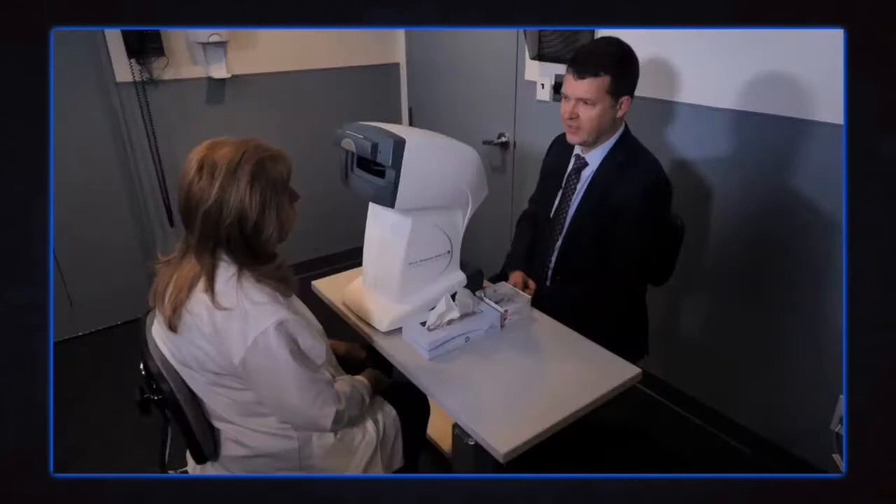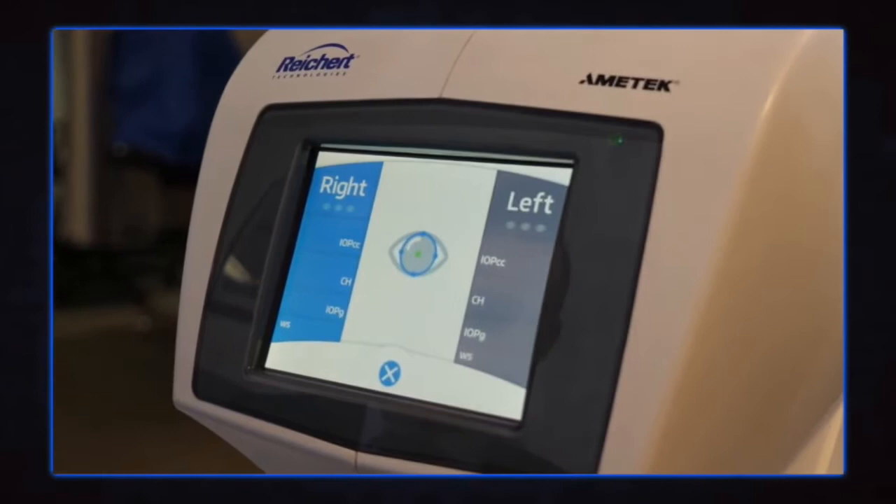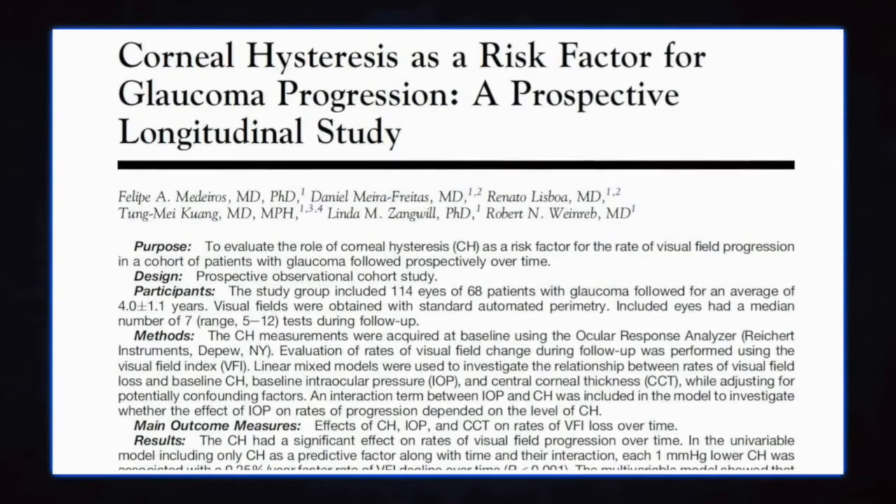Madeline, come on forward. I'm going to press the button. The machine will guide itself onto the eye and use an air jet to measure the pressure and hysteresis, and it has done so.